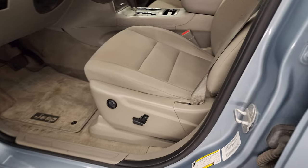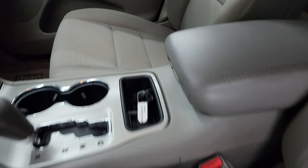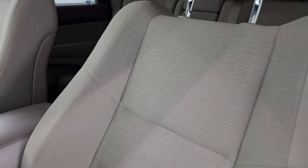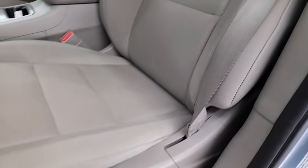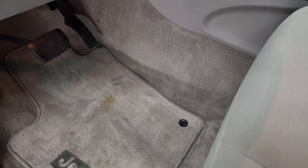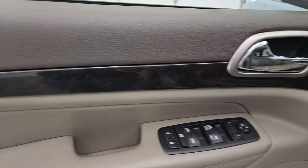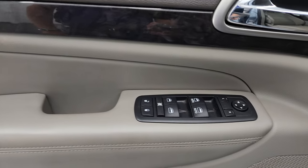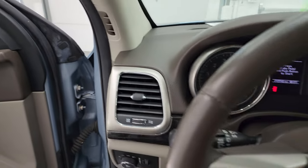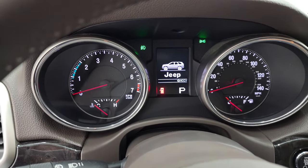Take a look at the front seats. The Laredo package gives you the gray cloth interior. Power driver seat with bucket seats in the front — no rips, no tears, smells very clean. Power driver seat with lumbar and factory floor mats. Auto headlamps, dark wood grain burl wood trim. Power windows, locks, and mirrors. Check out the miles, the radio, and everything this Jeep has to offer on the interior.